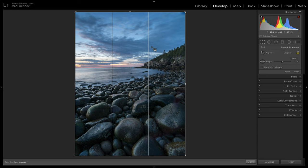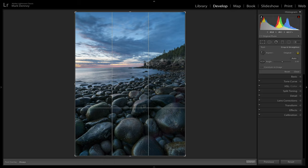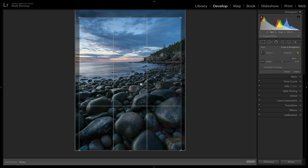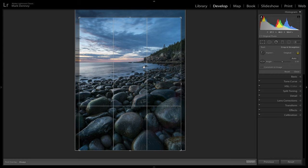With the rule of thirds overlay in the crop tool, you basically want to put visual interest where the lines intersect — here, here, here, and here. You don't have to use all four intersection points; you could just use one. That brings up a good point: even though it's called the rule of thirds, none of these compositional techniques are really rules — they're guidelines, recommendations, or suggestions to help you out.